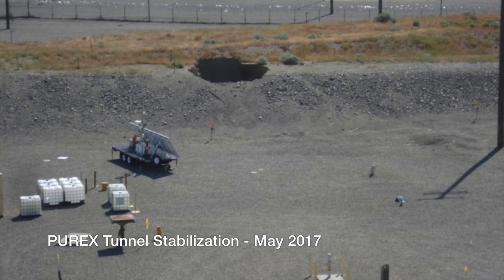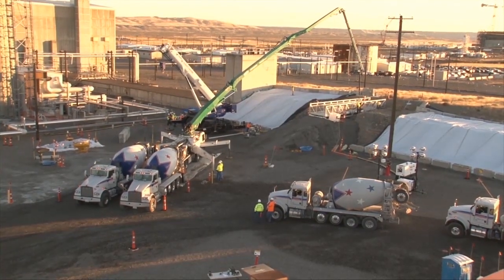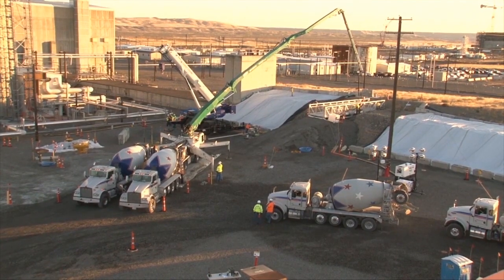In May 2017, workers stabilized a partially collapsed waste storage tunnel and prevented the potential release of contamination. The team is now poised to address a second tunnel that could potentially collapse.